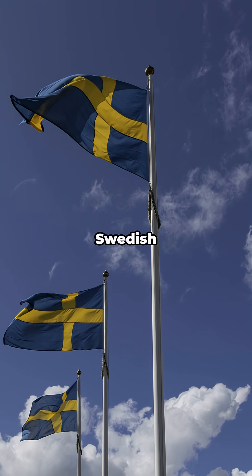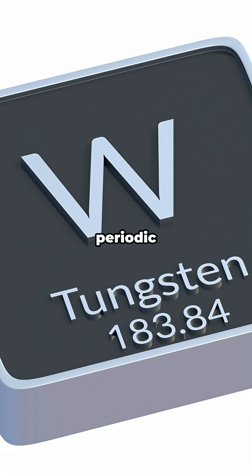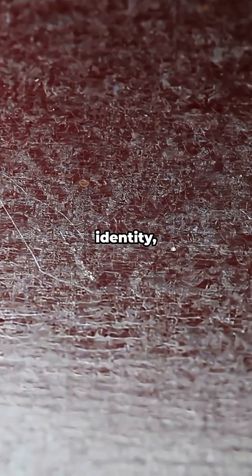Fun fact: tungsten is Swedish for heavy stone, but the symbol on the periodic table is W because of Wolfram, the old German name. Double identity, same beast.